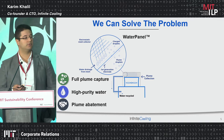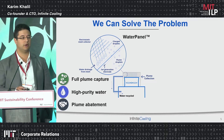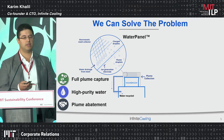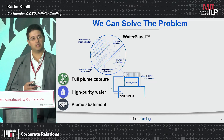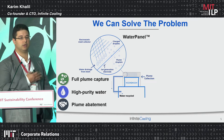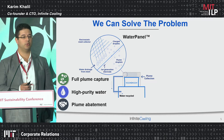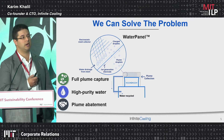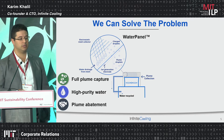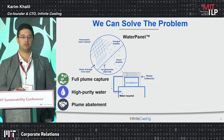Infinite Cooling has a solution to this problem. We've created what's called the water panel — a device that can be retrofitted to existing cooling towers to reduce the visual appearance of these plumes and recycle the captured water back into your cooling system. The system works by creating ion generation electrodes deployed on top of your cooling tower. We charge all the water droplets in the plume, create an electric field to extract those droplets onto an array of meshes, and with the flip of a switch, we capture all that water and recycle it.